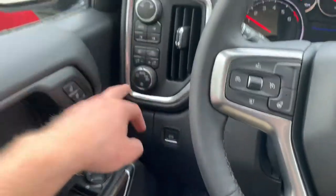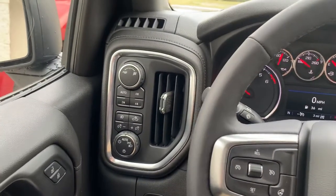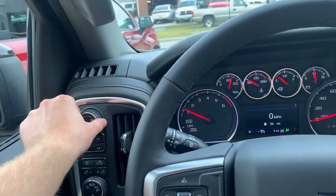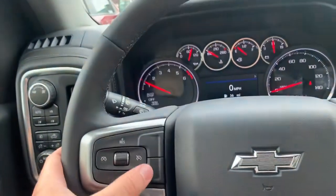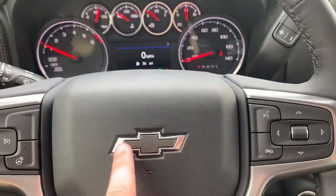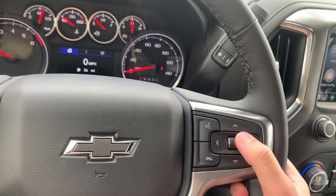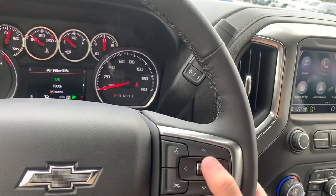Parking brake here, auto headlights, and then your bed light is here. Four-wheel drive, trailer settings — you can go into trailer mode or race mode. Heated steering wheel, cruise control. You got your black Chevy badge that matches the front, which is very cool. Hands-free wireless here — you can toggle through your driver information screen using this little wheel here.